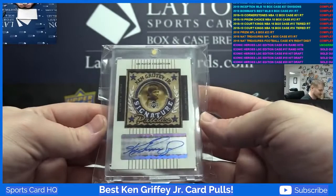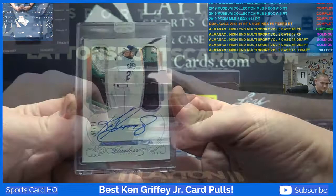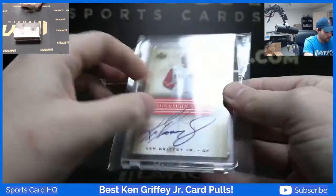This is 2016 Flawless double patch auto numbered to 15, Ken Griffey Jr. And a Ken Griffey Jr. auto with no serial number on card from Upper Deck.